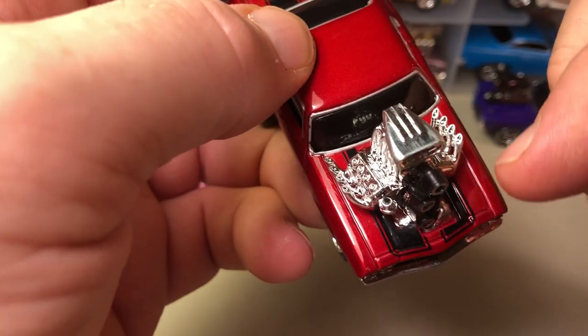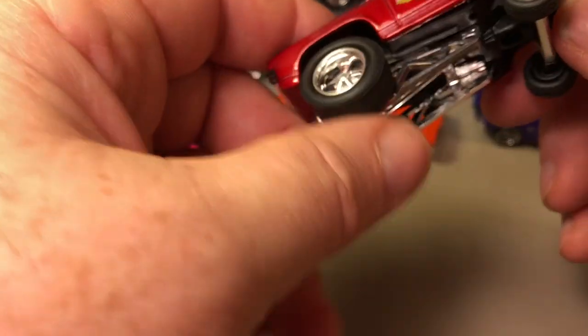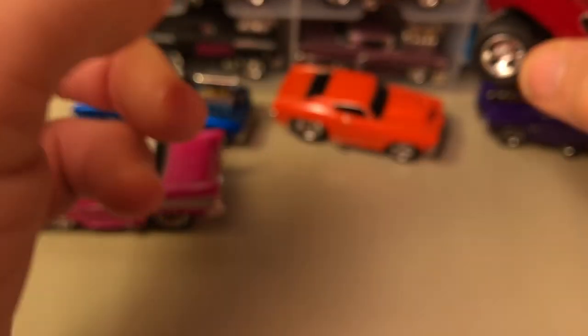This one actually does have a hood — it's just cut out for the engine. You can see the outlines of the hood because it has the double stripes for the SS model. This one says Mickey Thompson on the side and it is a '69.